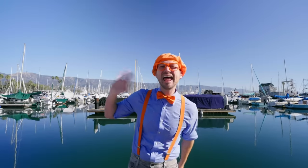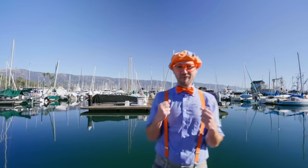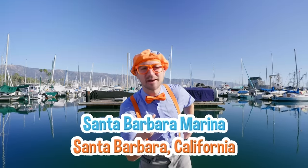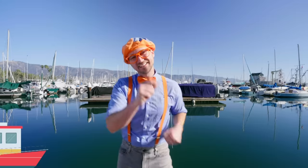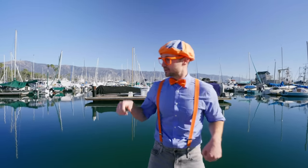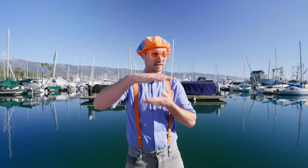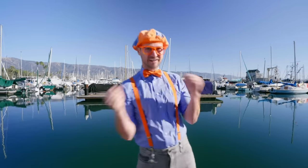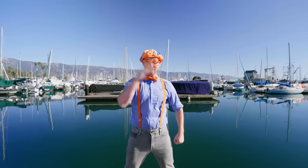Hello! Hey, it's me, Blippi! And look at where I'm at! Today I'm at Santa Barbara Marina in Santa Barbara, California. And this marina has a lot of boats! Do you like boats? They're so cool how they float on the water and they go from one place to the next, and you can see things along the way! Shall we find a boat that we can explore? Let's go!